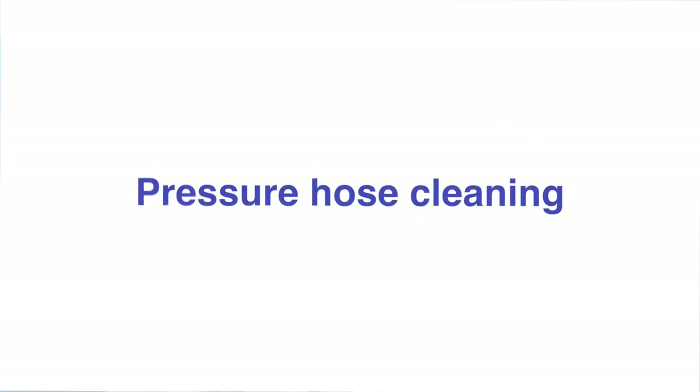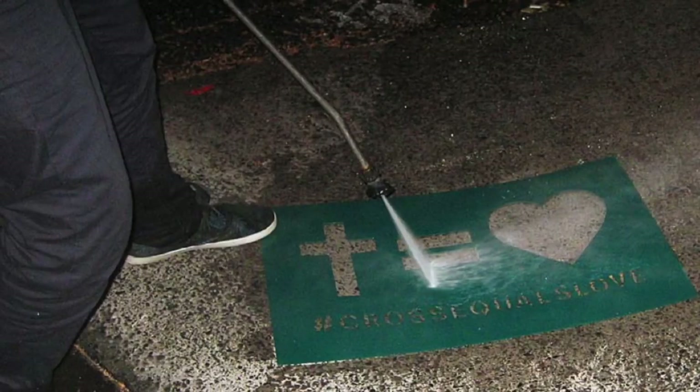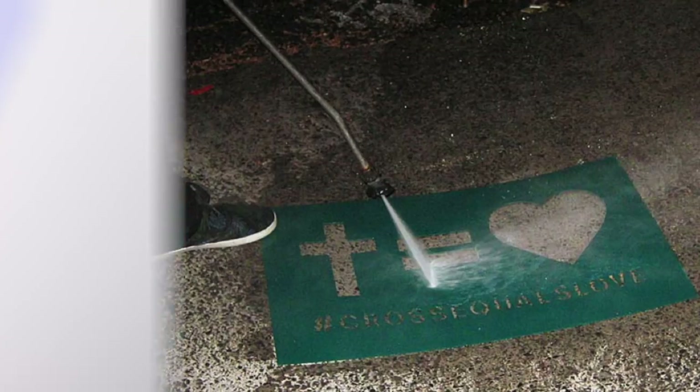Number four: pressure hose cleaning. It's a little more expensive but also more permanent than sidewalk chalk. Grab a stencil and a pressure hose and use the hose to clean the wall through the stencil. Your message will be left behind for everyone to see.